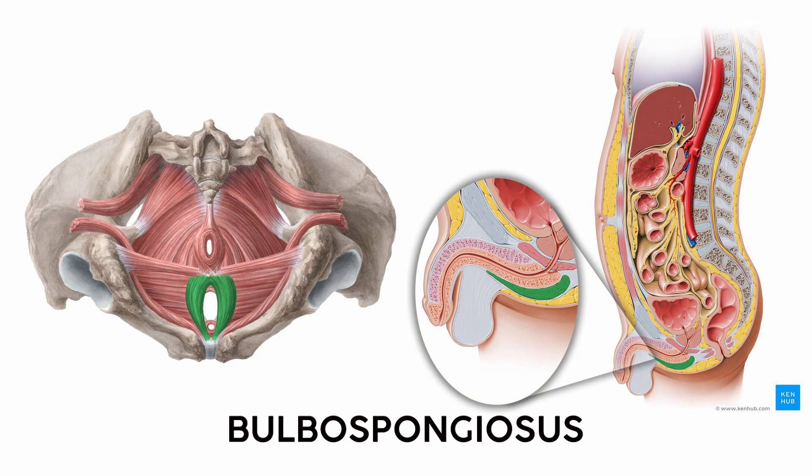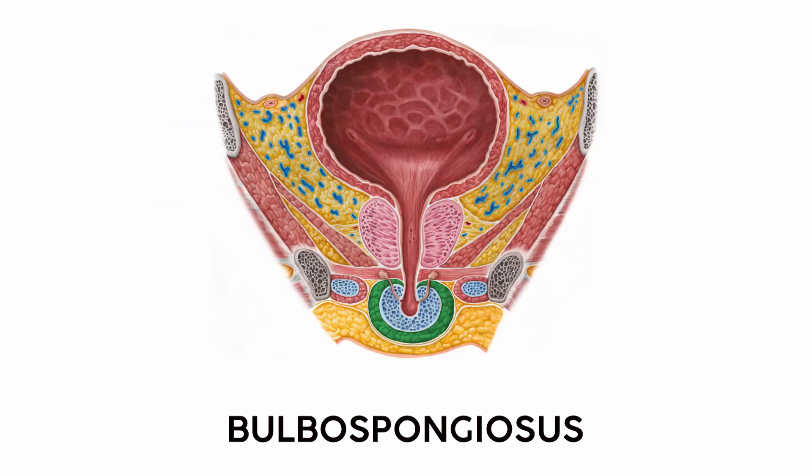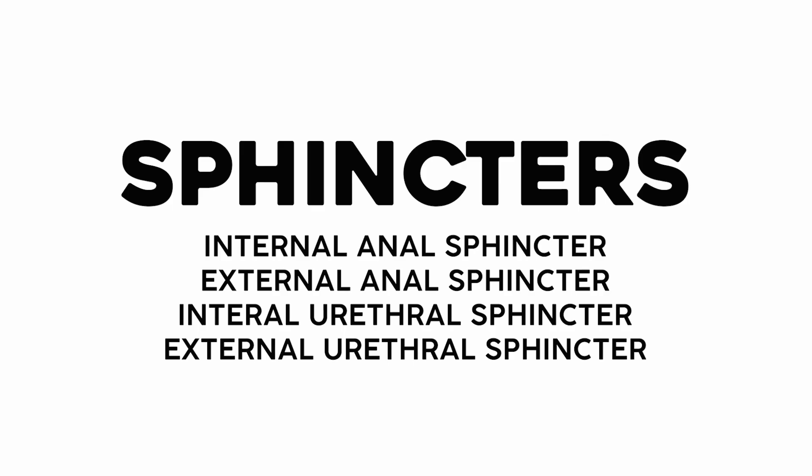Another muscle in that same area is the bulbospongiosus — not a Pokémon. When it accompanies a vagina, the pair of muscles runs from the pubic bone along the sides of the vagina. Around penises, it circles the bulb of the penis, which is close to the base. I remember this one because it plugs into the spongy tissue that gets erect during sex. Bordering the perineum, you have two different tubes regardless of sex: an anus and a urethra. We have some muscles that squeeze those tubes shut — these ring-like muscles are called sphincters.